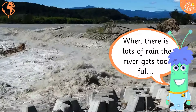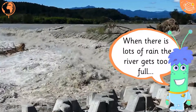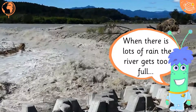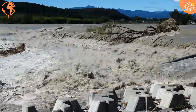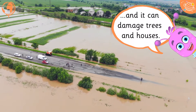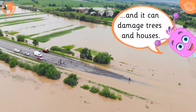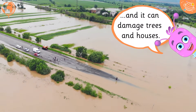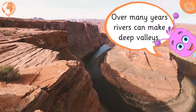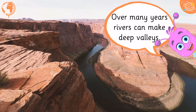When there is lots of rain, the river gets too full, and it can damage trees and houses. Over many years, rivers can make deep valleys.